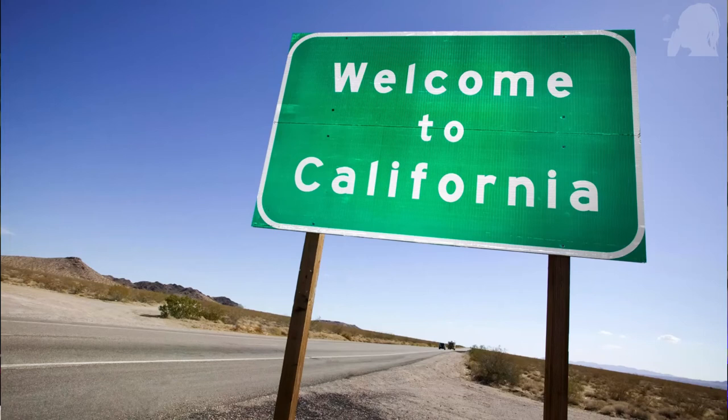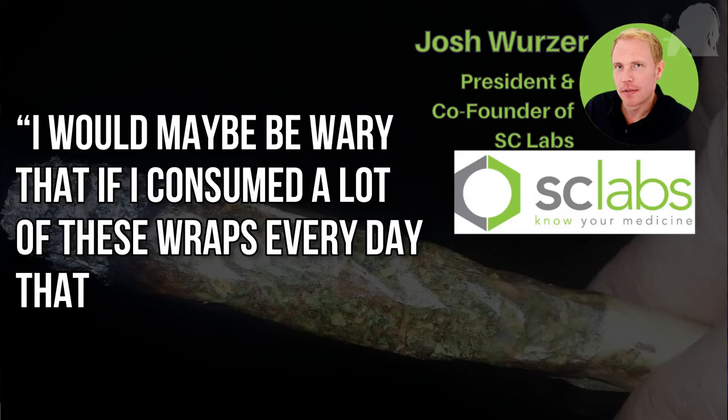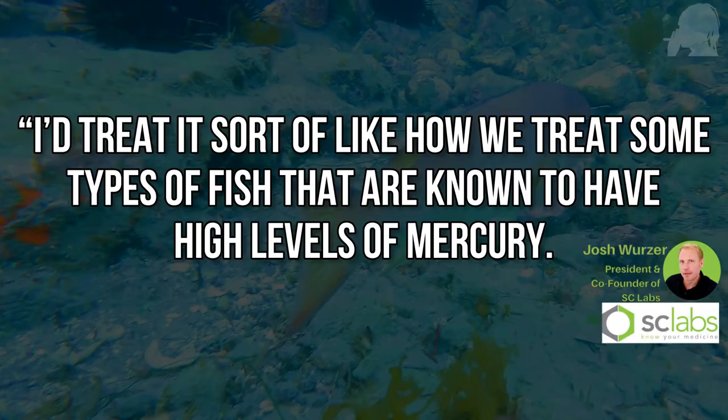Most of the other stuff might actually be relatively safe. California has pretty strict regulations on weed, and if you look at the amount of contamination in the paper relative to the whole pre-roll, the final product would still test under the action limit — meaning it's still considered safe to sell by the state. If you're just smoking a few, you'll probably be fine. But if you consume a lot of these wraps every day, you might want to cut back — treat it sort of like how we treat fish known to have high levels of mercury: just limit your intake.